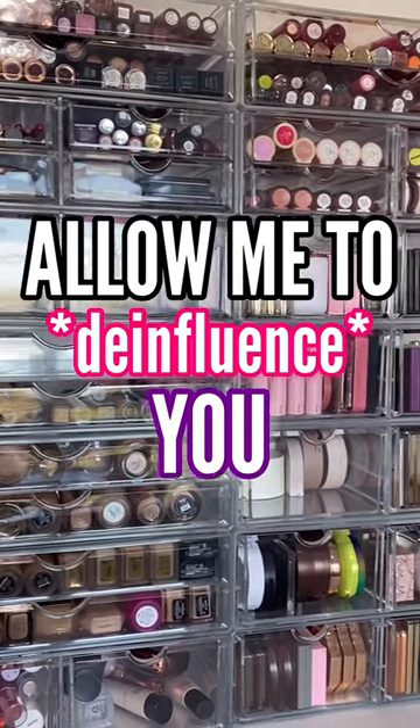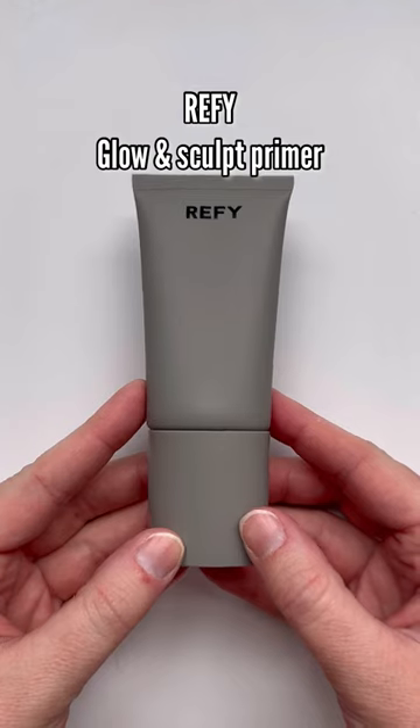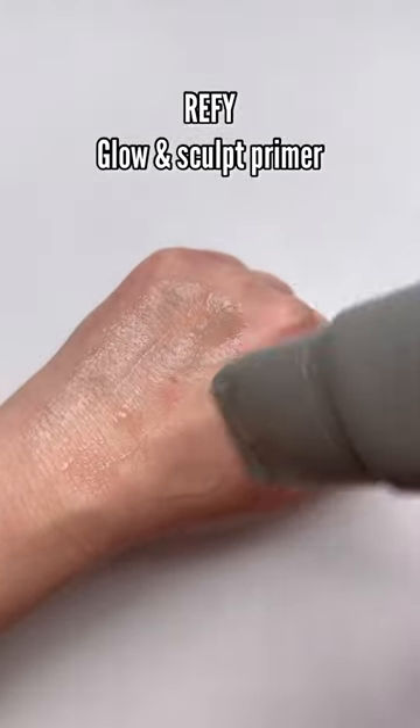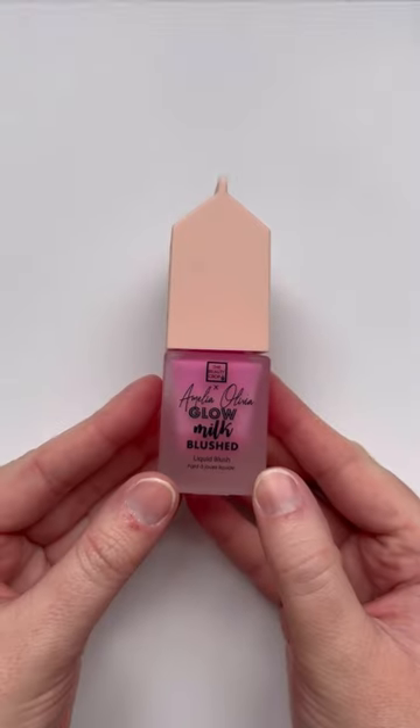I'm a little late to the game but let's do some de-influencing. I wanted to love this — innovative, cool, great for TikTok content — but this from Refi is just honestly messy and not hygienic. When you squeeze it out it just applies unevenly. The glow it gives is okay, but just not worth the hassle.